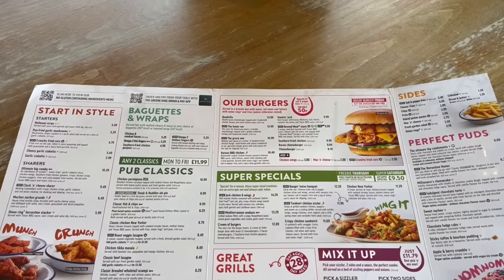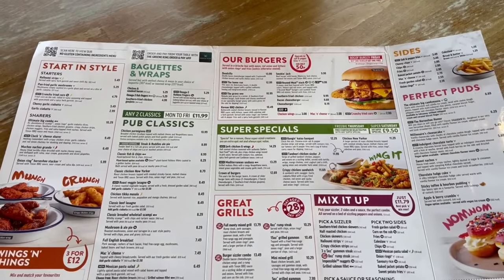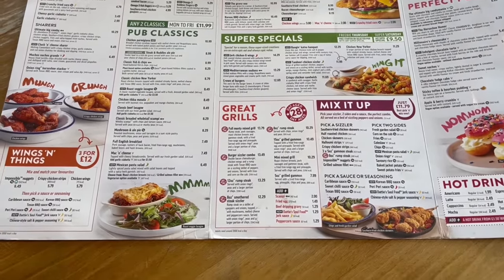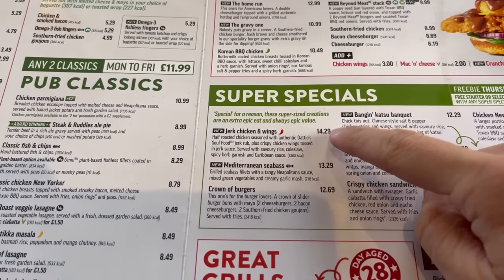The menu at Hungry Horse has good offerings at all price ranges and all types of food too — some that you might not expect to be on a pub menu. One of which I'm going to be ordering today. It's on the super special section and it's the jerk chicken and wings.